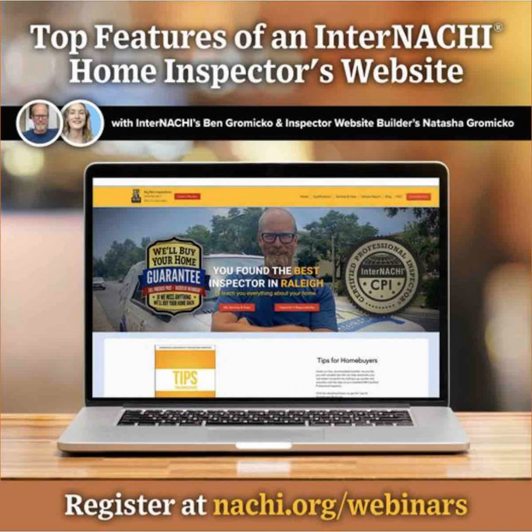Natasha Gromyko is the owner of inspectorwebsitebuilder.com. She is a certified professional inspector through InterNACHI, and I am a consultant for the company.